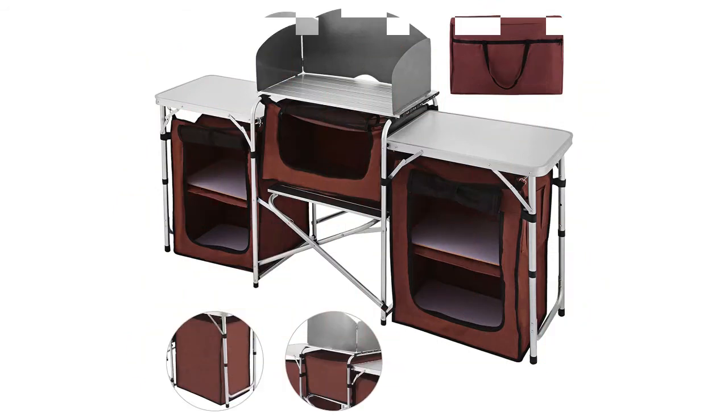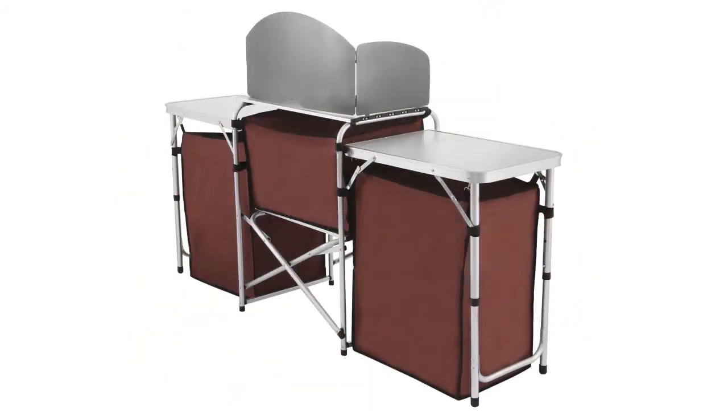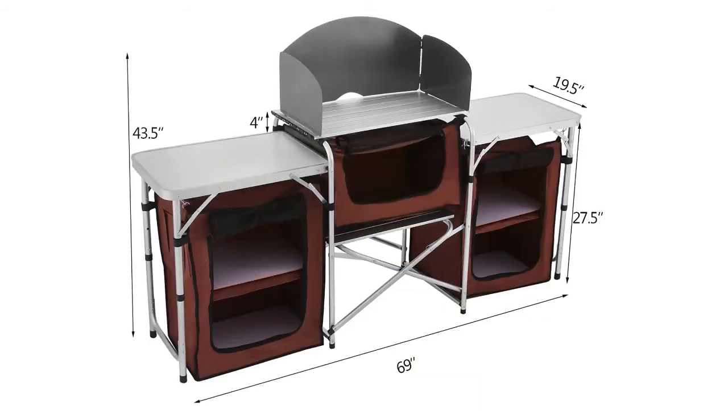This cooking table contains everything you need for a kitchen table: storage, workspace, and extension. This camping kitchen table is also easy to clean.